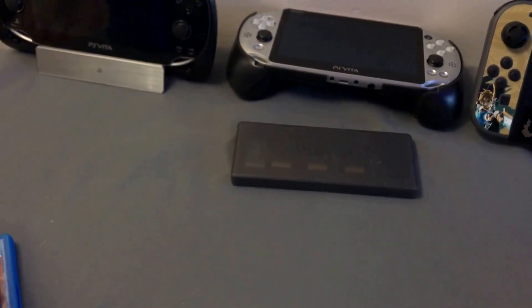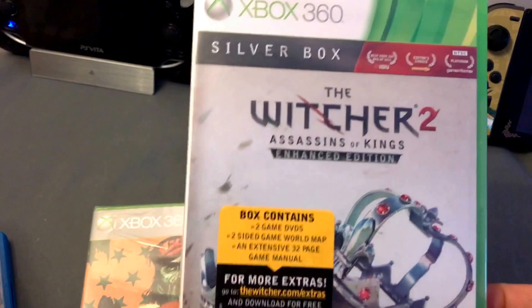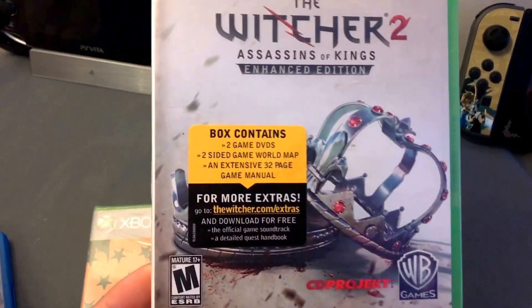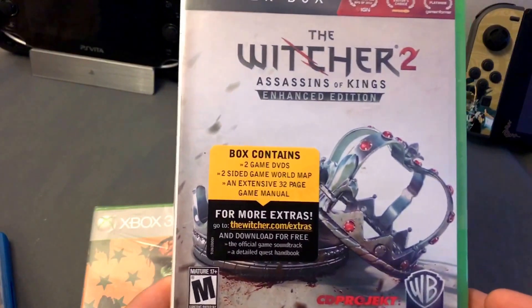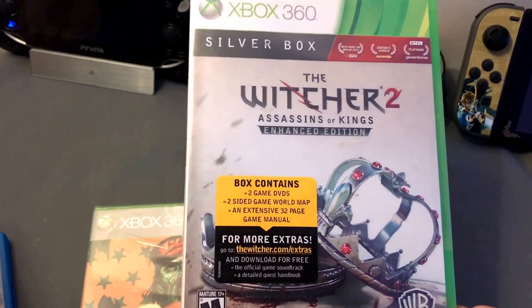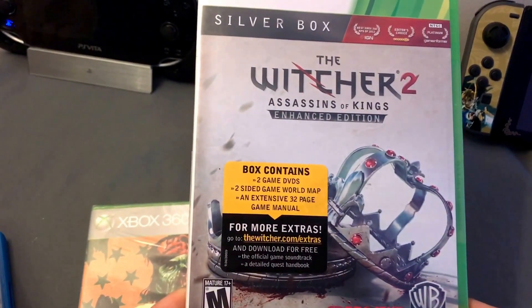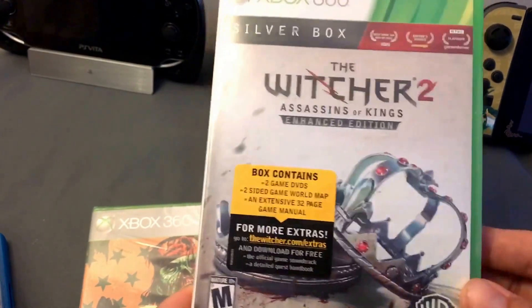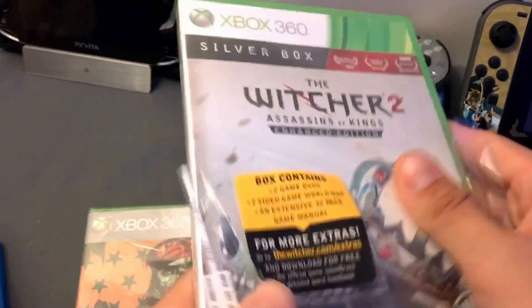I also picked up two games for $7. Look at this — this is sealed. The Witcher 2, and I'm hearing mixed opinions that it doesn't run well — there are a lot of frame drops on the Xbox 360 via backwards compatibility. But this is like a limited edition. It's got a bunch of extras in it, as you can see. The two-sided game world map. Look at this, how awesome this is. Sealed.